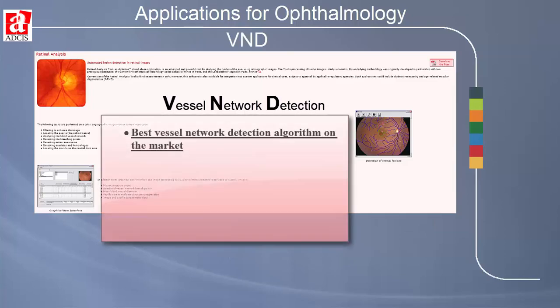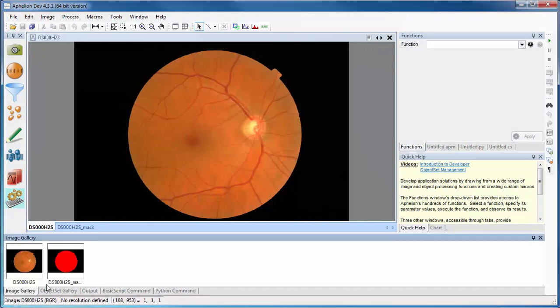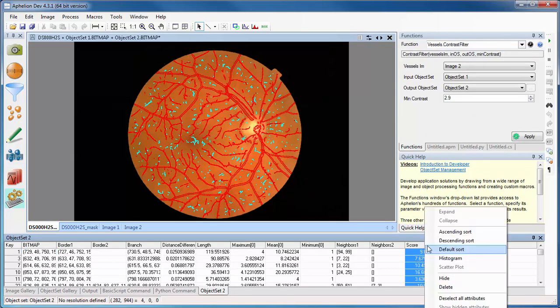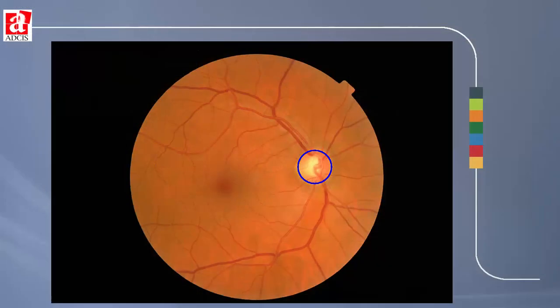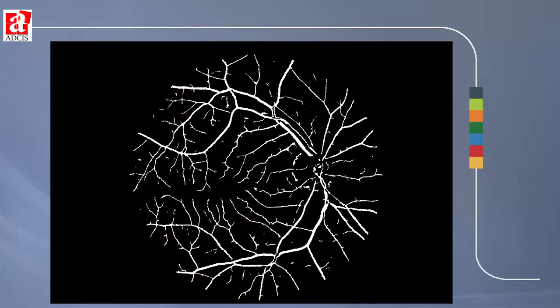VND, or Vessel Network Detection, is the best vessel network detection algorithm on the market. It is based on a very advanced and sophisticated approach. The algorithm works on color fundus and black and white images, including autofluorescence, red-free, infrared, and fluorescein images. It is an Aphelion extension and is used in the Aphelion user interface, adding two main functions: vessel extraction, which makes it possible to characterize the vessel structure and compute measurements on branches such as mean diameter along the branch; and optic nerve detection, which fits the best circle on the boundary of the optic nerve. The output of the vessel detection can be converted into a binary image to be used as a mask for pathology detection and further blood vessel analysis.